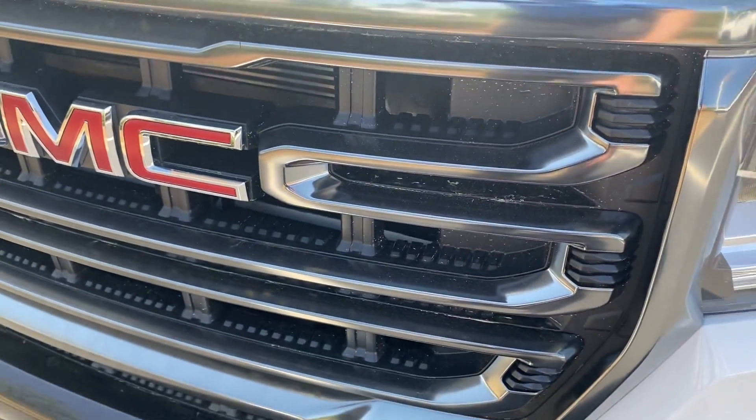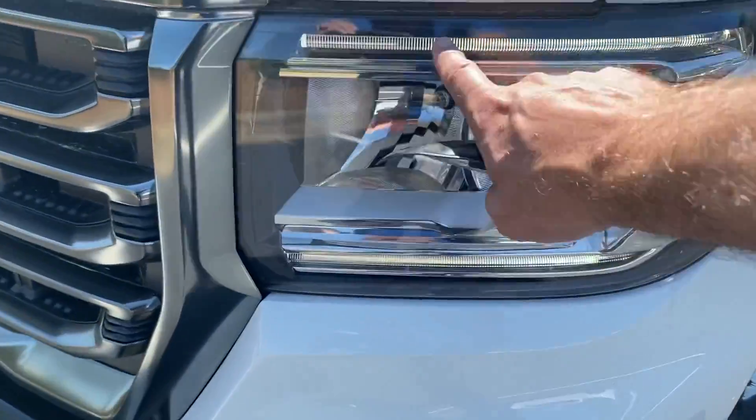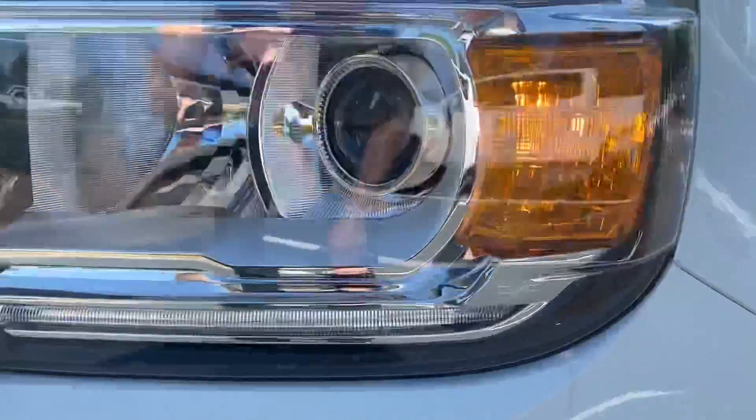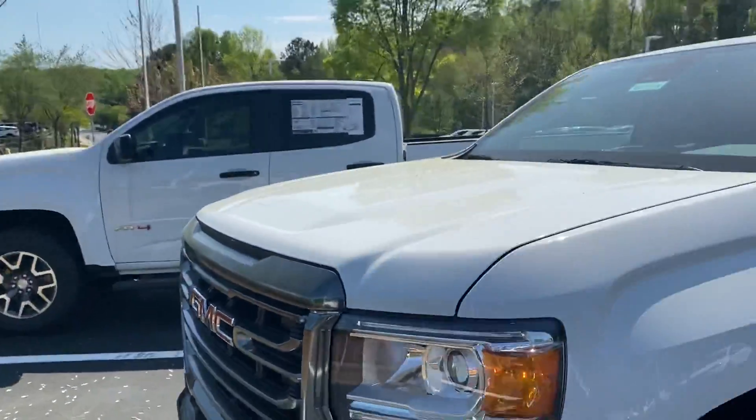What's nice too is it's got kind of a black chrome grille. With the AT4 you get the LED piping around the lights. I love all the little Easter eggs they sneak in there — like a little GMC in the headlight. There are several of those around the truck.